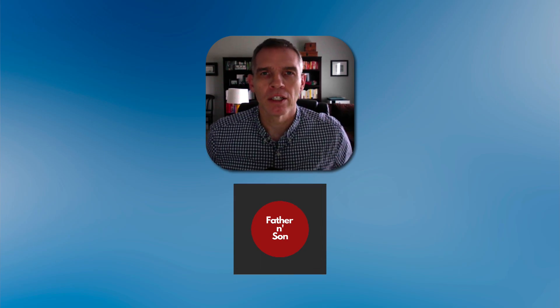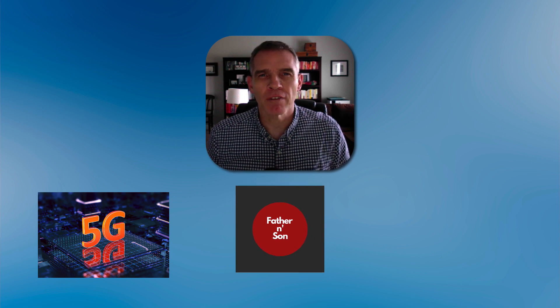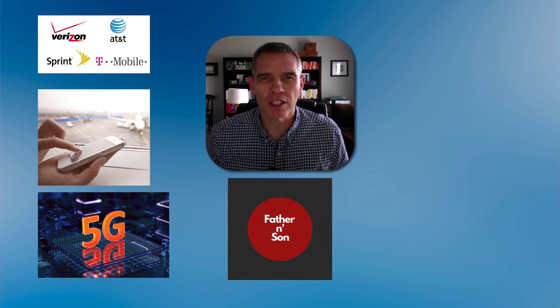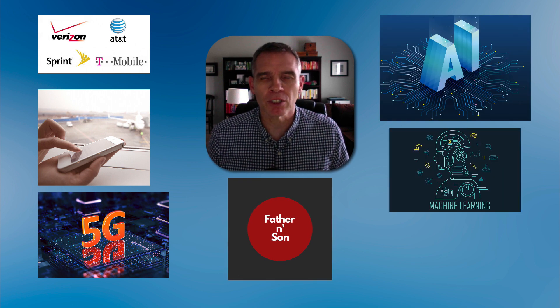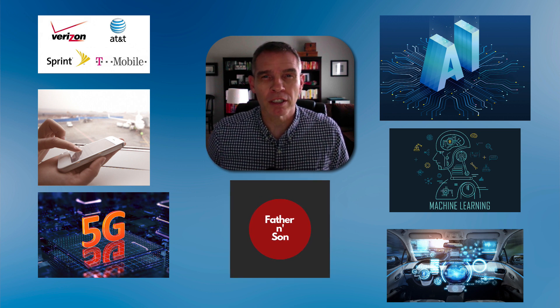Hey, welcome back. If you haven't noticed, the 5G revolution is upon us. Today you have your choice of multiple different 5G cell phones, and of course the cell phone companies are rolling out 5G all across the United States and the world. Some think the next decade will be the decade of artificial intelligence and machine learning. Self-driving vehicles — well, those are already here and they're only going to get smarter.